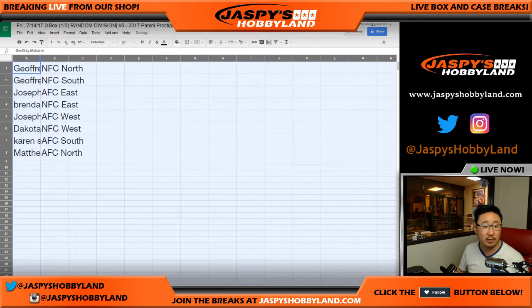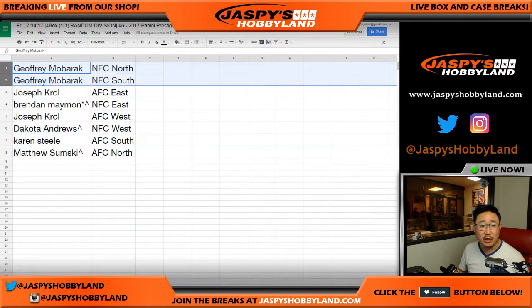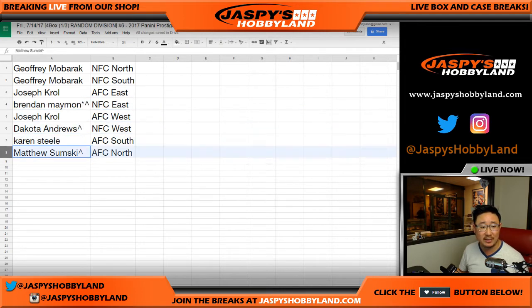Here's how it shakes out. Trades are allowed, but I rarely see trades in divisionals. Jeffrey, you have NFC North and NFC South. Joe Kroll, AFC East. Brendan, with your last spot mojo and spot random mojo, NFC East. Joe Kroll, AFC West. Dakota, spot random mojo, NFC West. Karen, AFC South. And Matt, spot random mojo, AFC North.